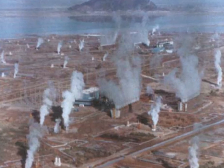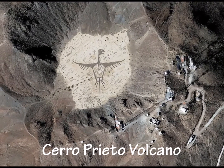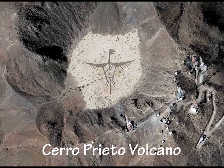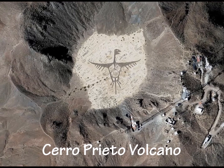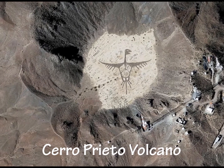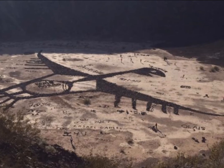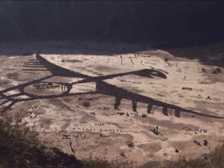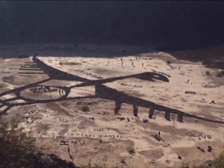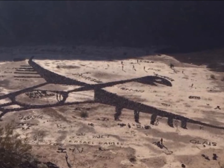It is a really impressive volcano because of this gigantic reptilian bird creature carved on the top of it, which must be absolutely huge. I dug deep to research who made this bird and find any archaeology on the area, but everything I could find about Cerro Prieto in English is all about the geothermal and geological information. I couldn't find any archaeological information in English, so I guess you'd have to be able to read Spanish to learn more about it.